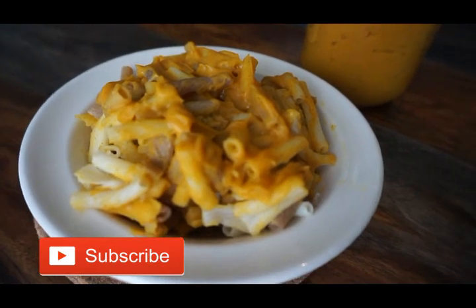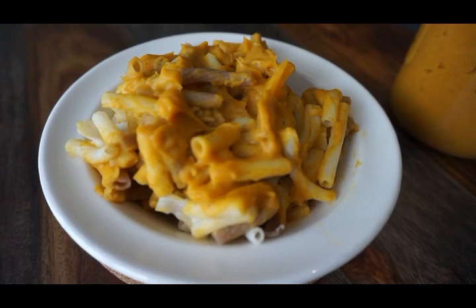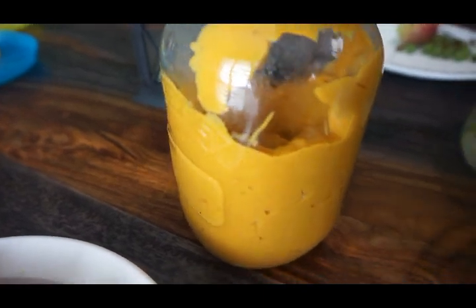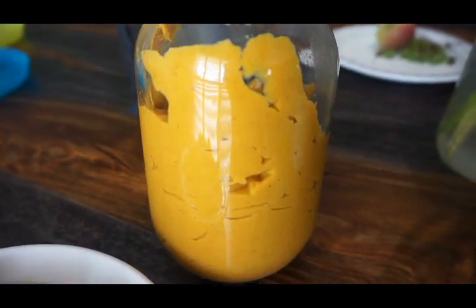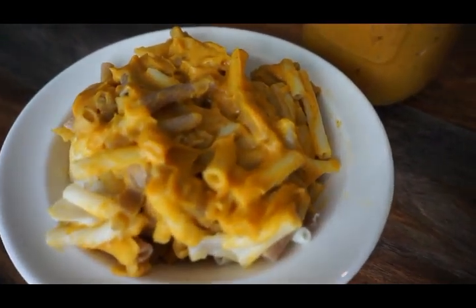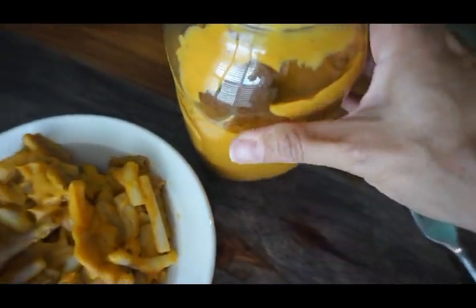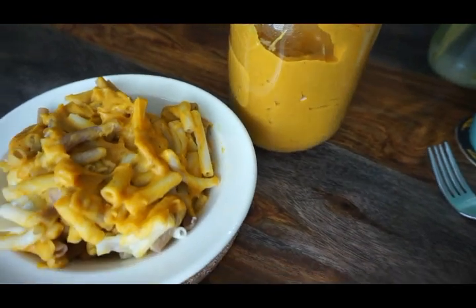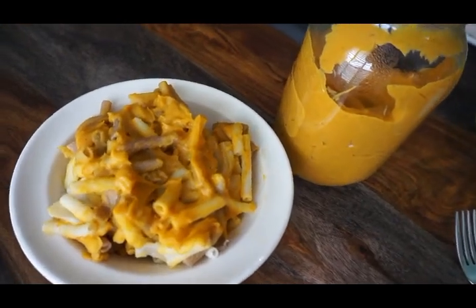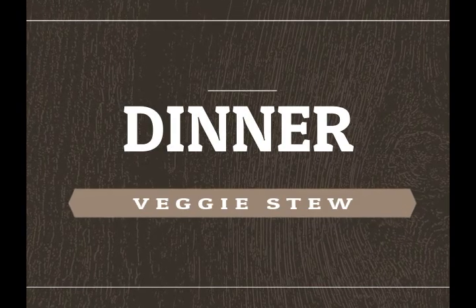When you're on the starch solution you can still eat pasta. It's only when you're on Dr. McDougall's maximum weight loss program that you can't have pasta — you have to stick with whole foods. That program is for people who want to lose a significant amount of weight or haven't reached their maintenance zone yet. If you're just doing the regular starch solution diet, you are definitely allowed to have pasta.